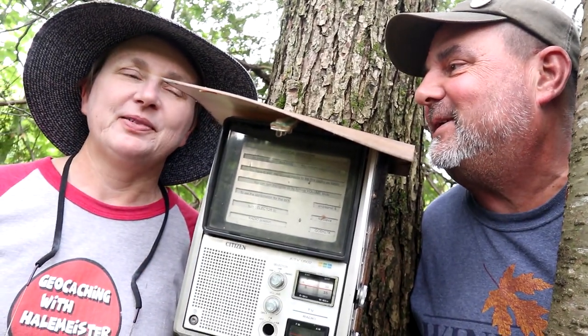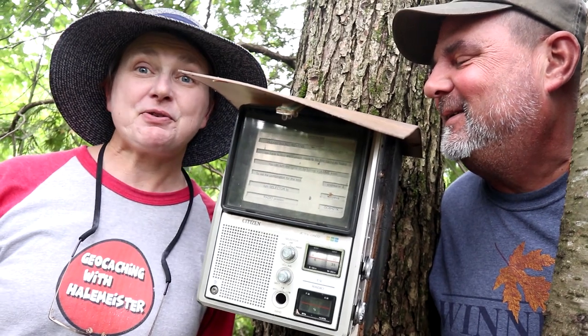Today I think we were on the right frequency. Pretty good, eh? That was an awesome cache — I've never seen one like that. That was very creative.